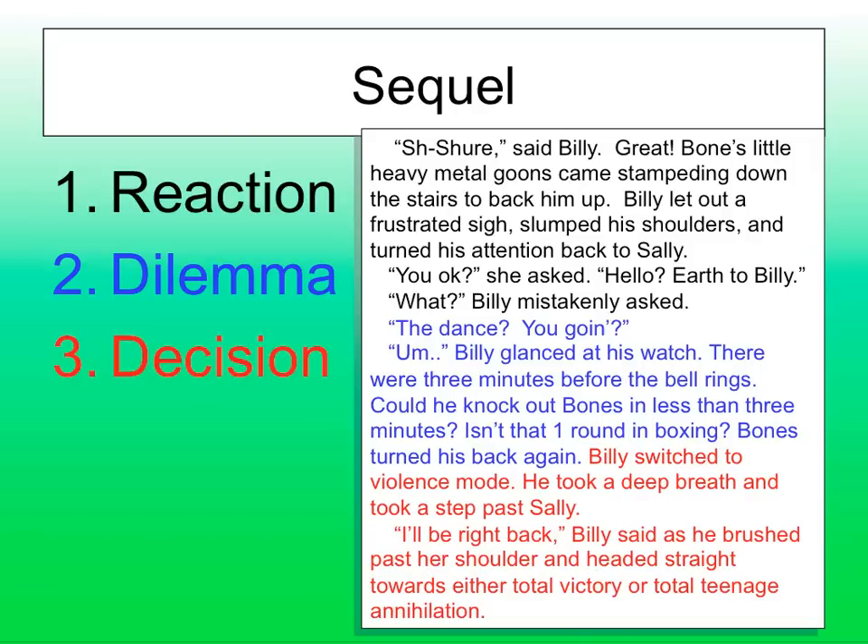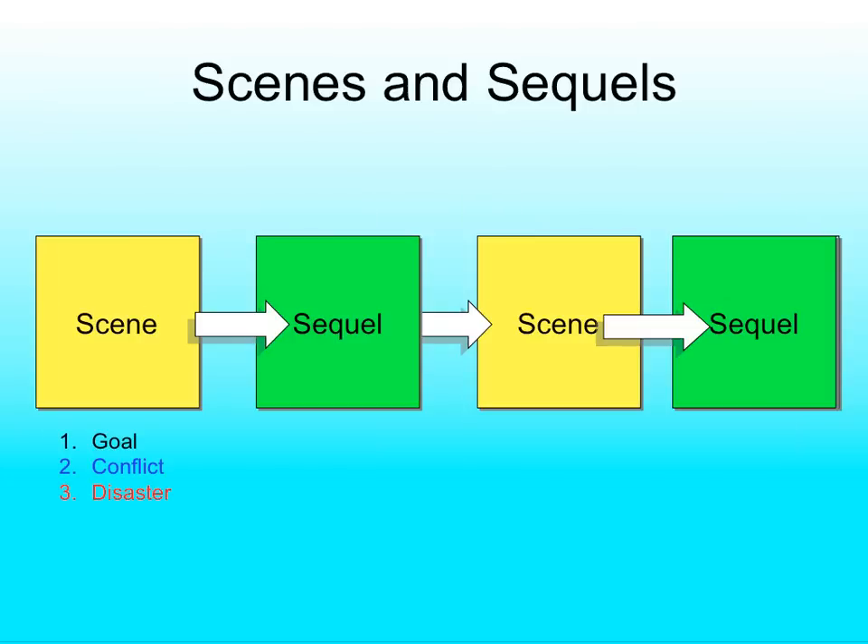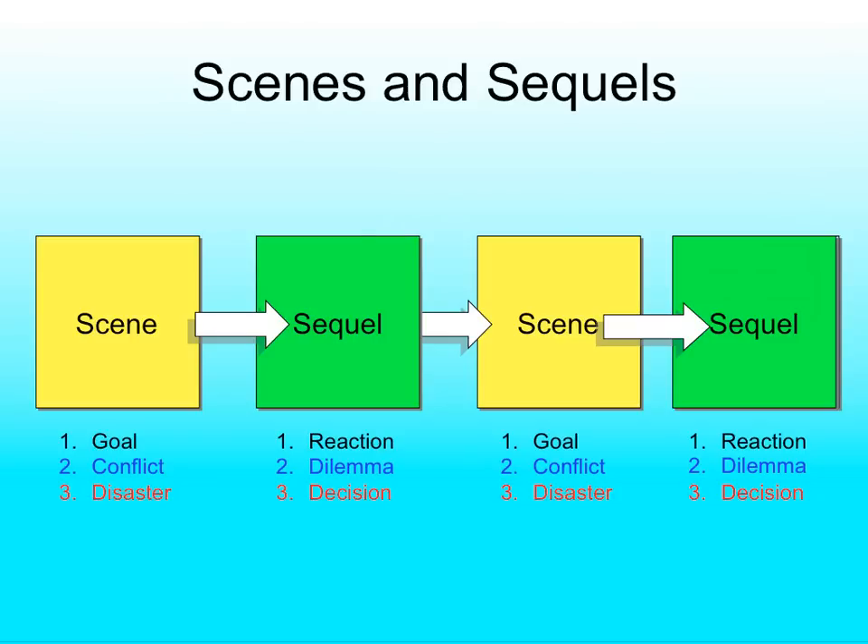You might ask: will Billy ever get to fight Bones? Yes — because when he gets faced with the next dilemma, he could actually choose to fight at that point, because remember, time is moving forward. So eventually, your character could make that decision regardless of the disaster. Now we're going to get into an even smaller unit of measure. Each of the stages isn't just one sentence, but a bunch of sentences. We're going to look at what each sentence is representing. Goal, conflict, disaster, reaction, dilemma, decision — that's the pattern.